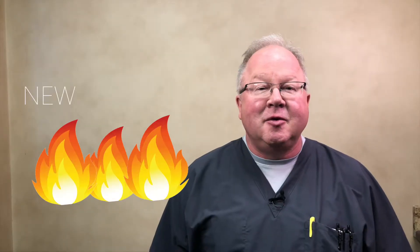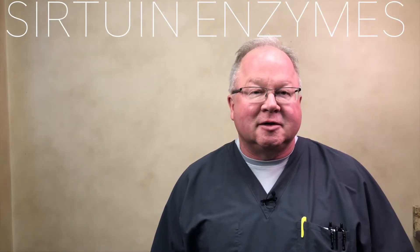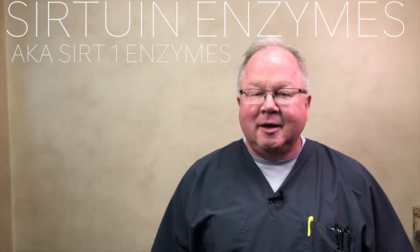Hi, this is Dr. Dan Purser here. DanPurserMD.com. New stuff. The hot new research on anti-aging is in sirtuin enzymes, also called SIRT1 enzymes.